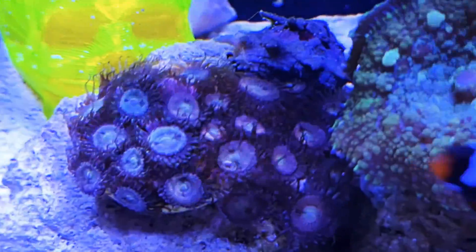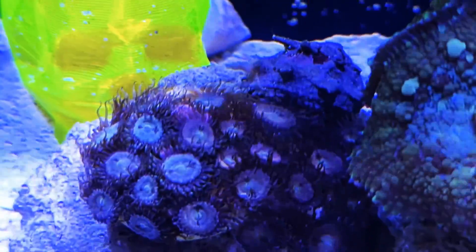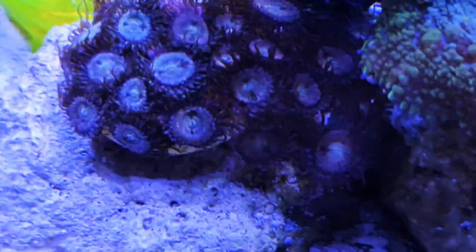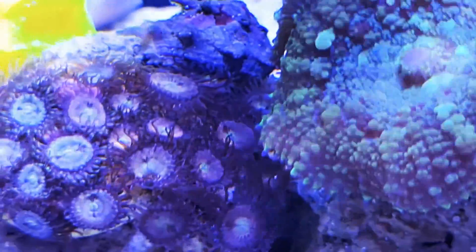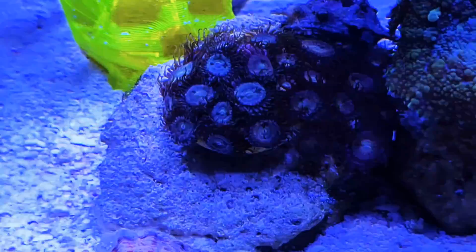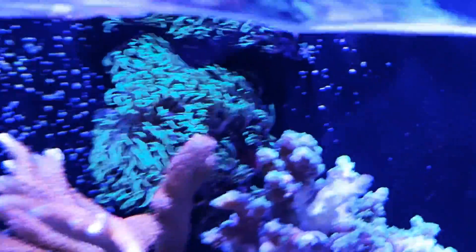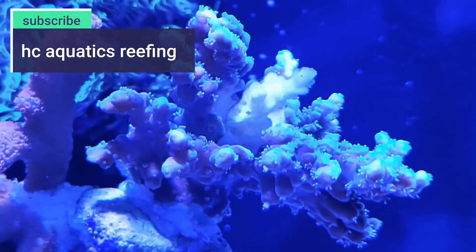Another coral that's really benefited from the amount of food or nutrients in the system are the Zoas here. You can see there's a little snail cleaning up around the edges, but this thing has really taken off - it was about one frag plug and it's spread into the corners. What I'll do is actually buy some more fancy Zoas for Naira and put them around here so she has a little Zoa garden to bring some color into this system. So guys, I've been re-educated about keeping on top of your nutrients.